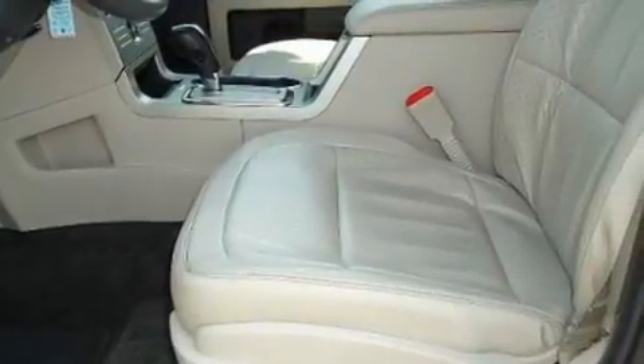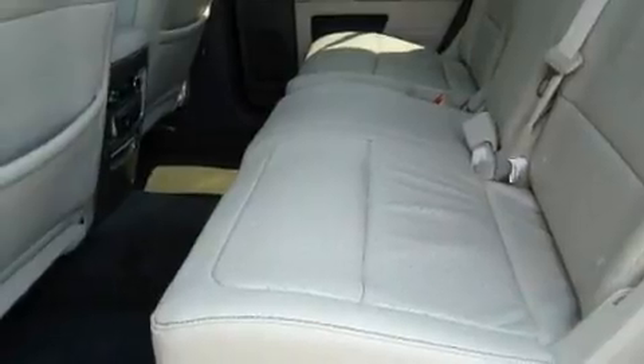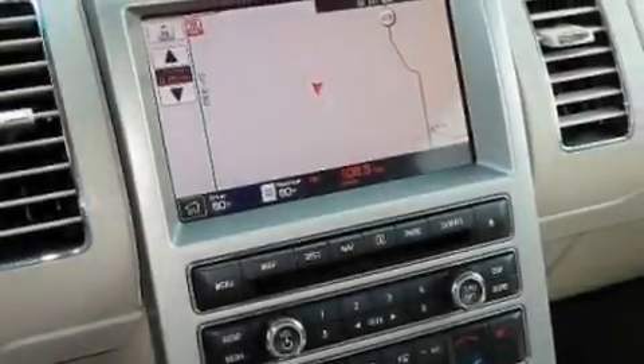Memory settings for the driver's seat positions, so you can recall your favorite position with the push of one button. Additional features include a navigation system, a premium sound system, leather seats, performance tires, aluminum wheels, a low tire pressure indicator, and heated seats.